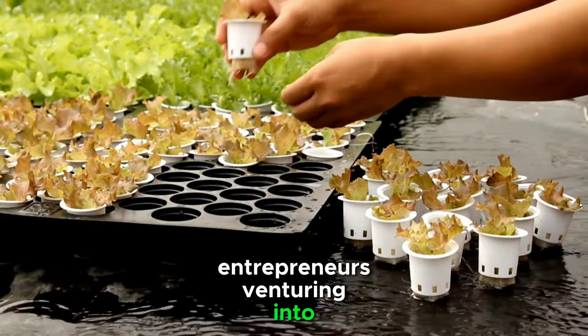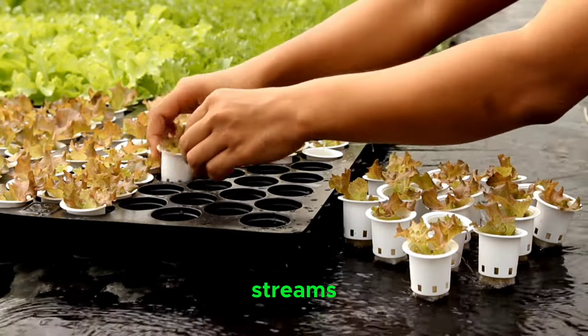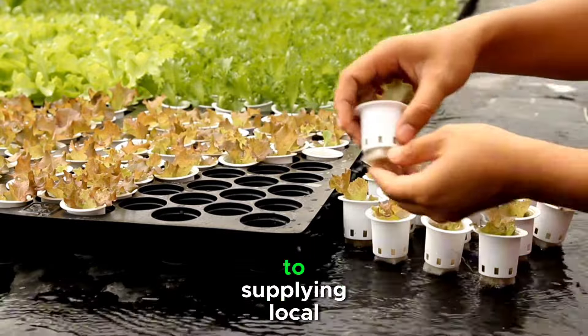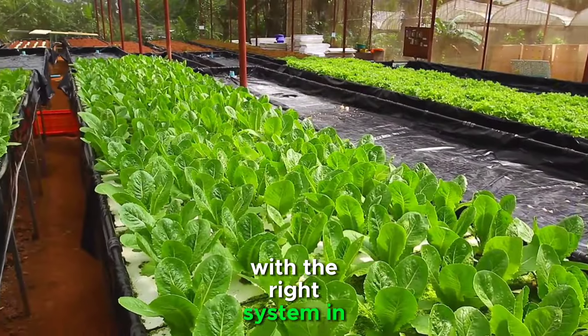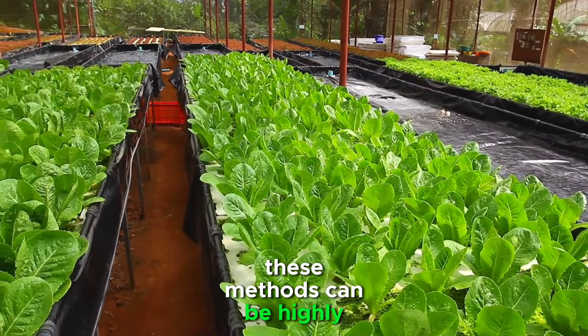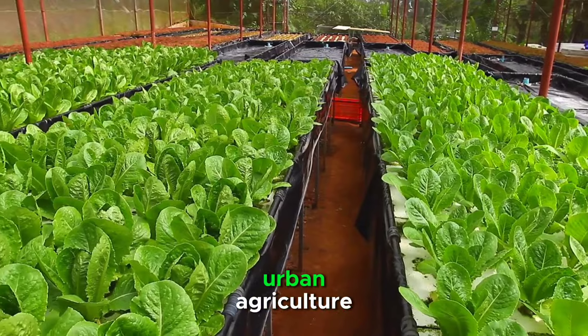Entrepreneurs venturing into aquaponics and hydroponics can explore various revenue streams, from selling both fish and produce to supplying local markets and restaurants. With the right system in place, these methods can be highly efficient and profitable, showcasing the potential for sustainable urban agriculture.